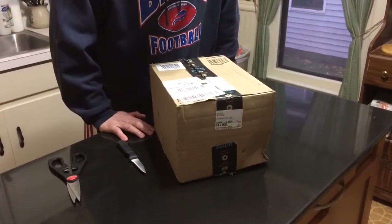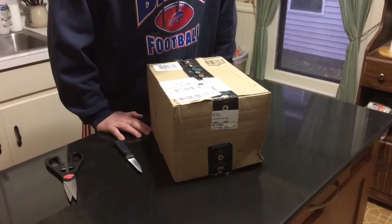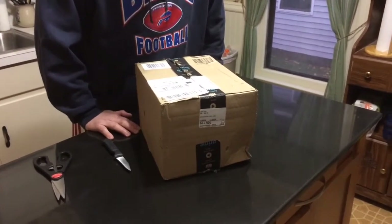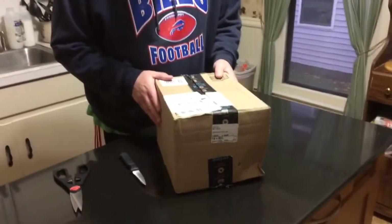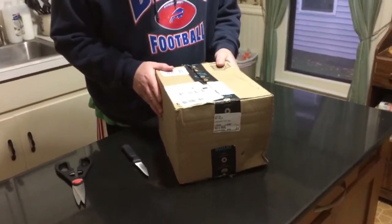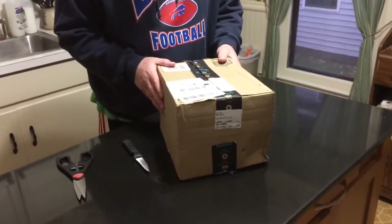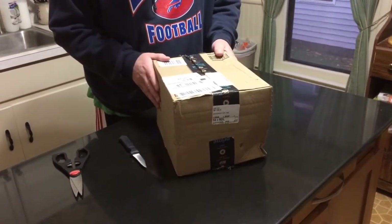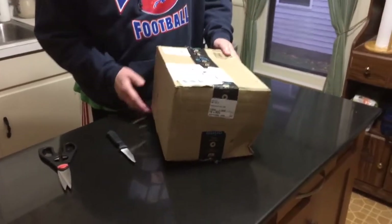Hey guys, Rob from Georgia — well, maybe it ought to be just Rob from Buffalo, I don't know, I'm still thinking about it. Anyways, I just checked the site the other day and I swear this thing still had like a week and a half or more to get to me, but lo and behold it shows up on my porch today, so I'm gonna go and do a quick unboxing.